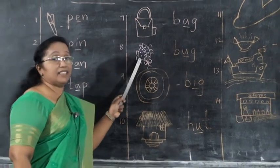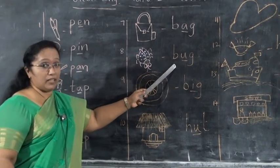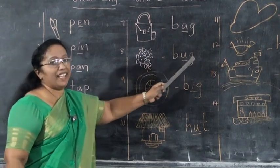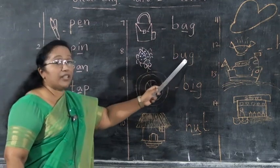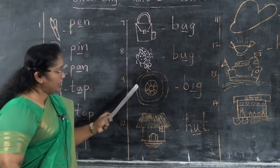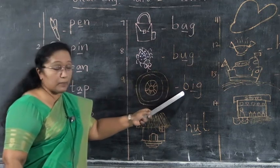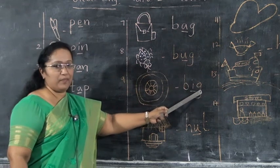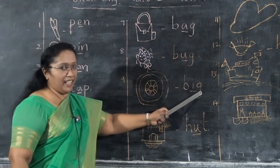Next, what is this? Bug. B-U-G. Bug. Next, this is a big wheel. What is the spelling? Big. B-I-G. Say B-I-G. Big.